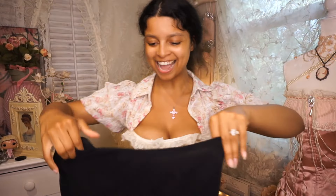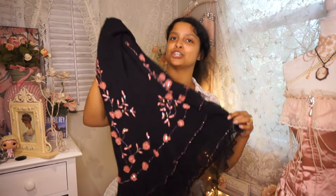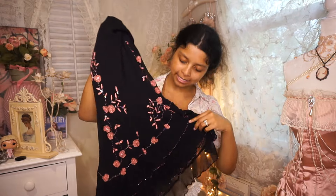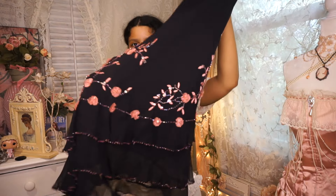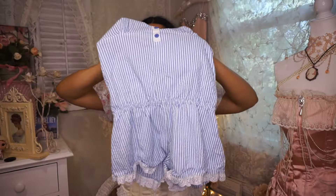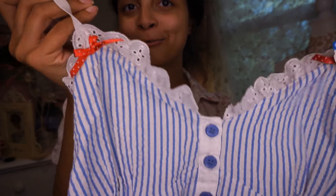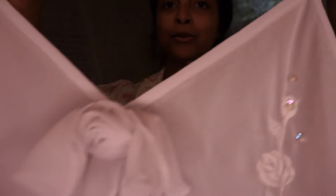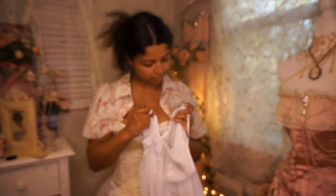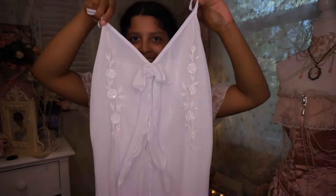The next thing is this beautiful skirt — I posted her on my story and just thought she was so dreamy. I'm not sure if she's meant to be a two-piece because I've seen these sequin detail skirts with matching tops before, but this one was just the skirt. I'm so happy to have this one — she's stunning. This next one is so cute — kind of gets a little sailor vibe but also vintage Americana baby doll. I love the little red bows on the corners and the frilly details on the bottom.